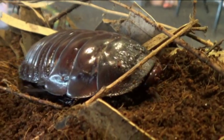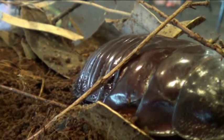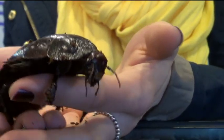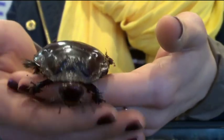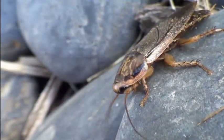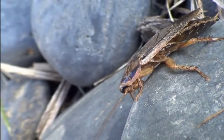The giant burrowing cockroach is Australia's biggest cockroach. They can grow up to seven and a half centimeters long and can weigh up to 30 grams. The giant burrowing cockroach lives underground and eats decaying leaves. They also make very friendly and safe pets — so next time you see a cockroach in your garden, why not look a little closer.